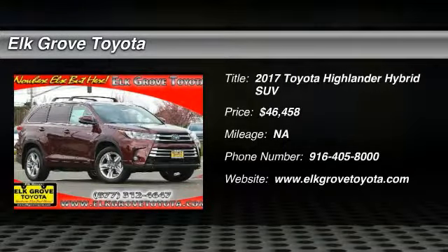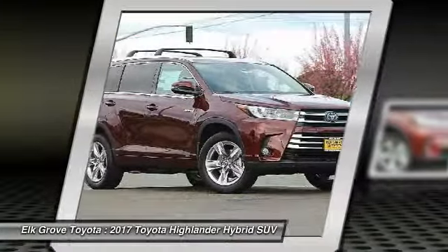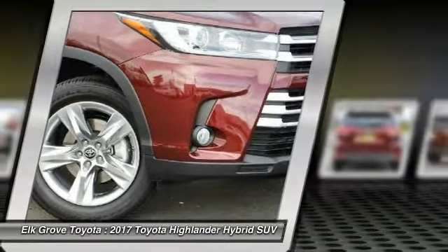Stop by and take a look at the 2017 Highlander Hybrid. The Highlander Hybrid is equipped with a standard 3.3-liter V6, 270-horsepower hybrid engine that achieves 27 miles per gallon in the city and 25 miles per gallon on the highway.